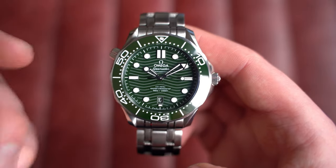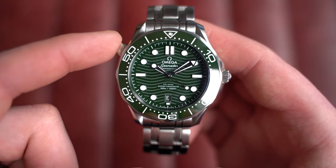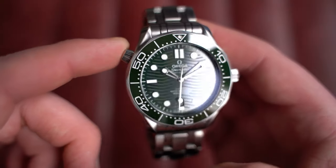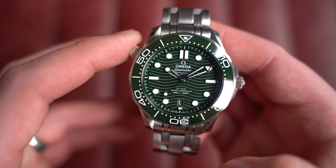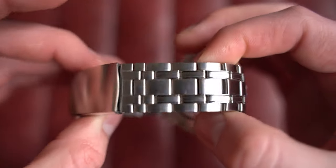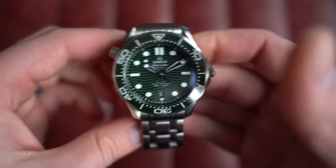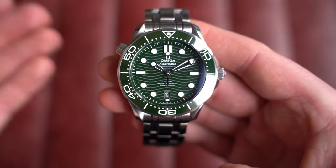This is the modern co-axial 42mm reference with the green ceramic wave dial and green ceramic bezel. In some lights it's a very dark green — the kind of green I personally like. Bright vibrant greens aren't usually to my taste, but this darker green works beautifully: in certain lights it goes black, in others it definitely pops. This one is from January 2023 with box and paperwork, and it is a pre-owned watch so some scratches and wear will be seen, but nothing too major.